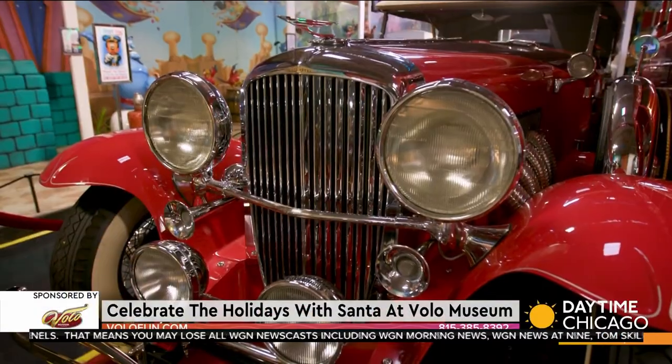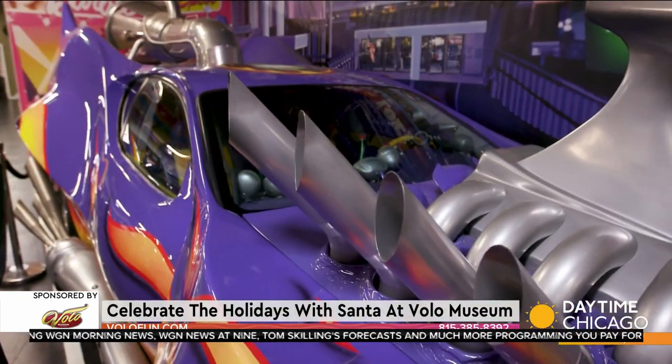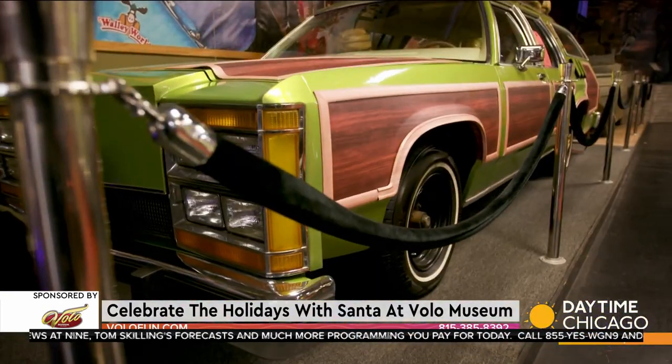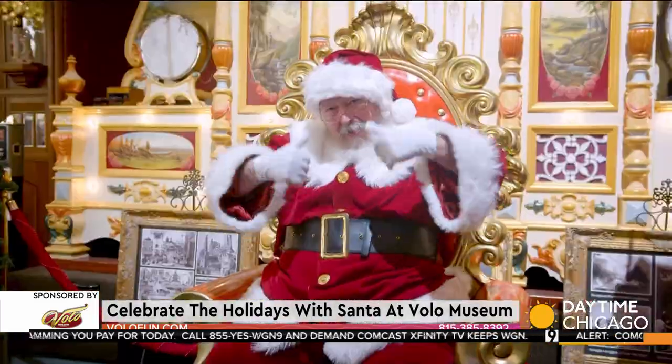Santa Claus is coming to town, and you can take a pic with Santa at Volo Museum and then ride their century-old carousel right along with them. It is December, and it is Santa's time — Volo is getting all in on the whole holiday spirit.